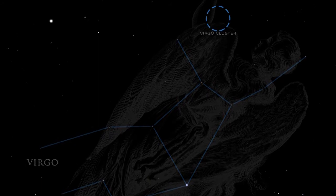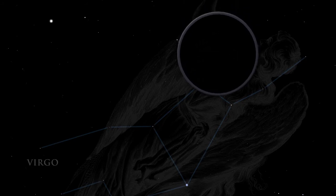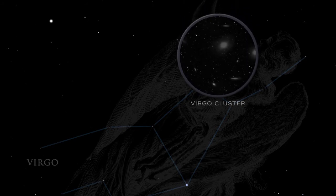Using a pair of binoculars, visit the Virgo cluster of galaxies. These tiny smudges of light are galaxies far away from our own Milky Way, each aglow with the light of billions of stars.